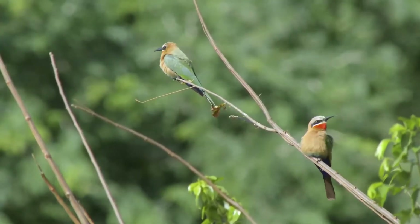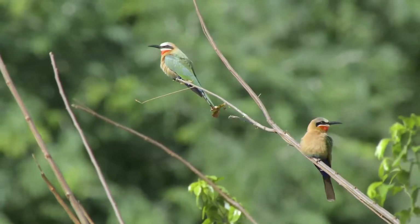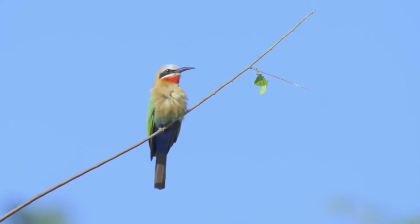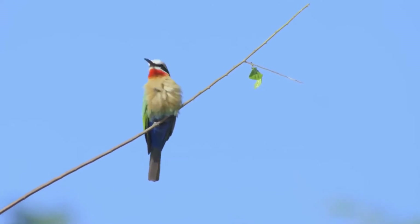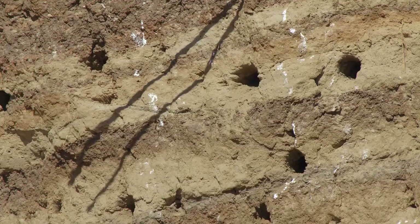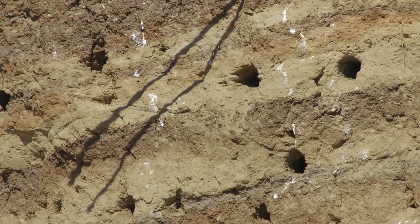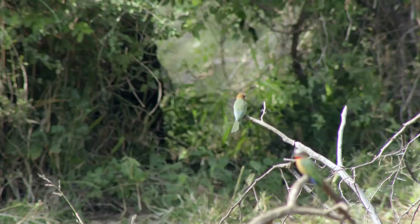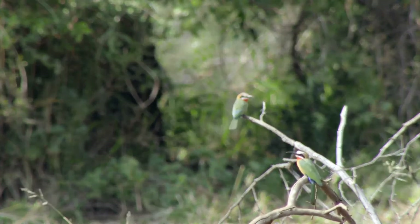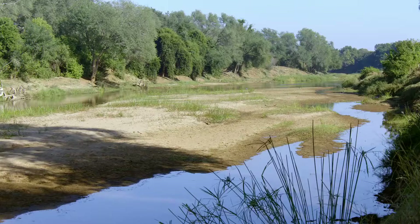Just downstream, another group of social creatures makes their home. White-fronted bee-eaters live in small families consisting of a breeding pair and up to five related birds that'll help them raise their chicks. In a few months, when early summer brings the rains, they'll dig more nests like these into the riverbank to lay their eggs. The rain will trigger a flush of insect life, and there'll be plenty of food to feed their chicks. For now, the adults can support themselves on the insects around the river.